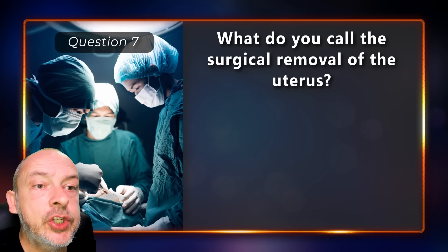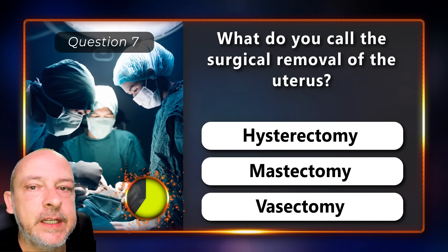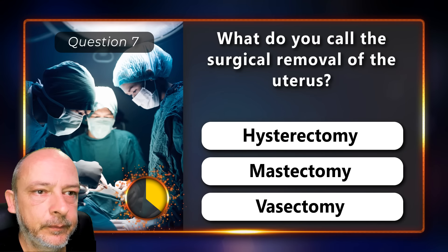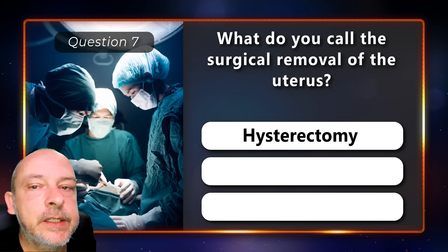What do you call the surgical removal of the uterus — hysterectomy, mastectomy, or vasectomy? It is a hysterectomy.